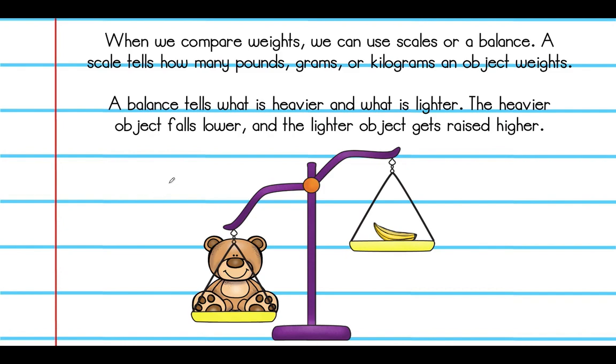When we compare weights, we can use scales or a balance. A scale tells how many pounds, grams, or kilograms an object weighs. A balance tells what is heavier and what is lighter. The heavier the object is, it will fall lower; the lighter the object is, it will go up higher. Here we have a bear and a banana — the bear is clearly heavier than the banana because it has tipped the scale down. A balance tells which is heavier or lighter, but it doesn't tell you the exact weight of the objects.